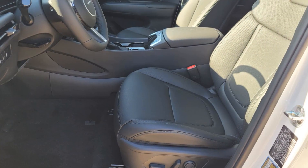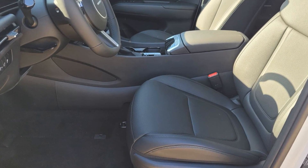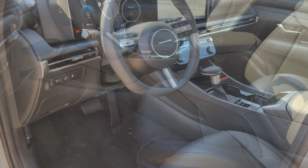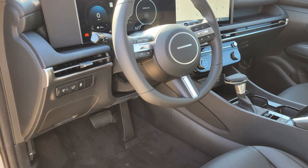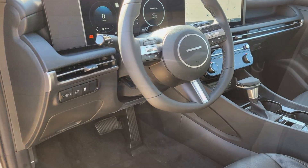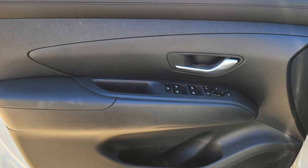It's equipped with a full package of convenience and efficiency such as cross traffic alert, lane keeping assist, lane departure warning, satellite radio, navigation, multi-zone air conditioning, blind spot monitor, heated side view mirrors, and backup camera.